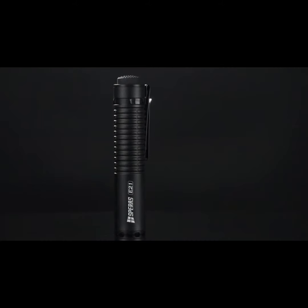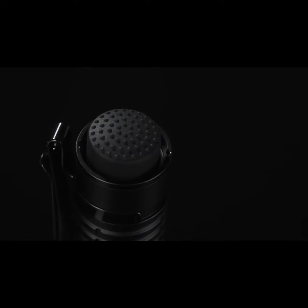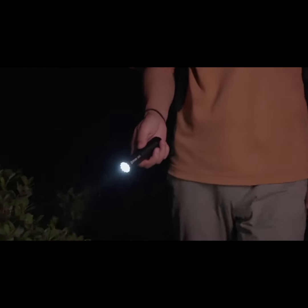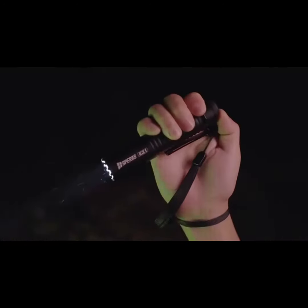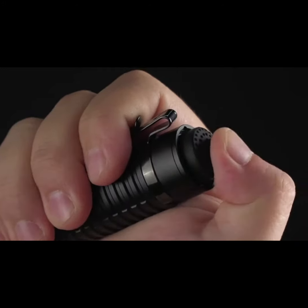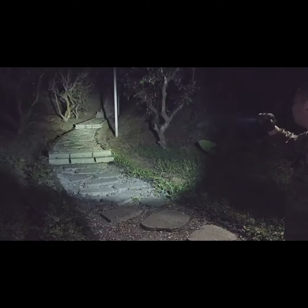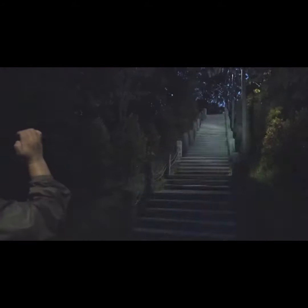Introducing the Spareza 21, a compact, powerful flashlight with an innovative soft tail switch design. This design enhances functionality and ease of use. The tail switch controls on-off functionality, while the side switch adjusts brightness. Both switches offer instant functionality when half-pressed.